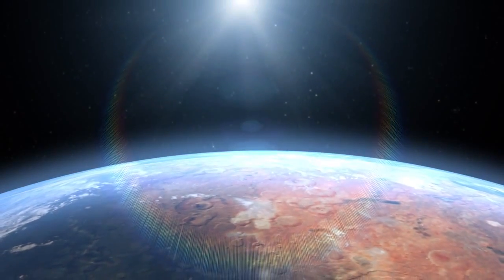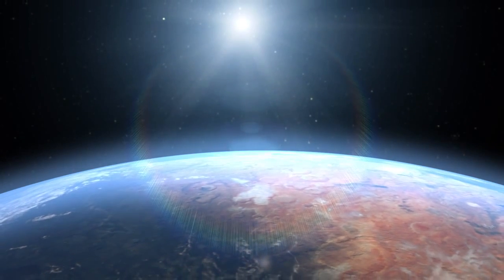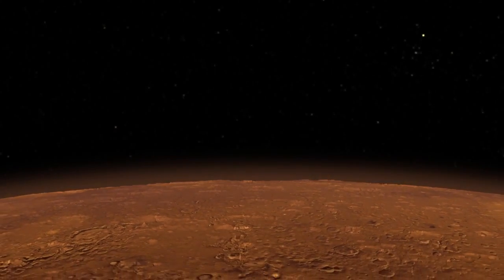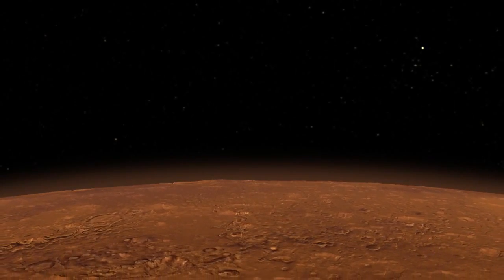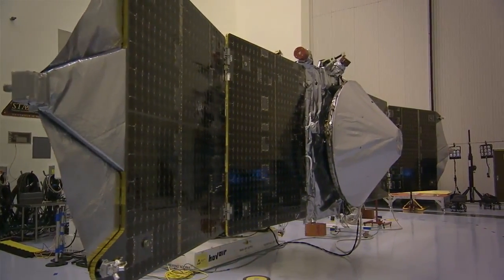We think that the atmosphere had a lot more water, a lot more carbon dioxide early in history, when many of the water-related features we see on the surface were carved. What we're trying to do is to determine: where did the water go? Where did the CO2 go from that early environment?